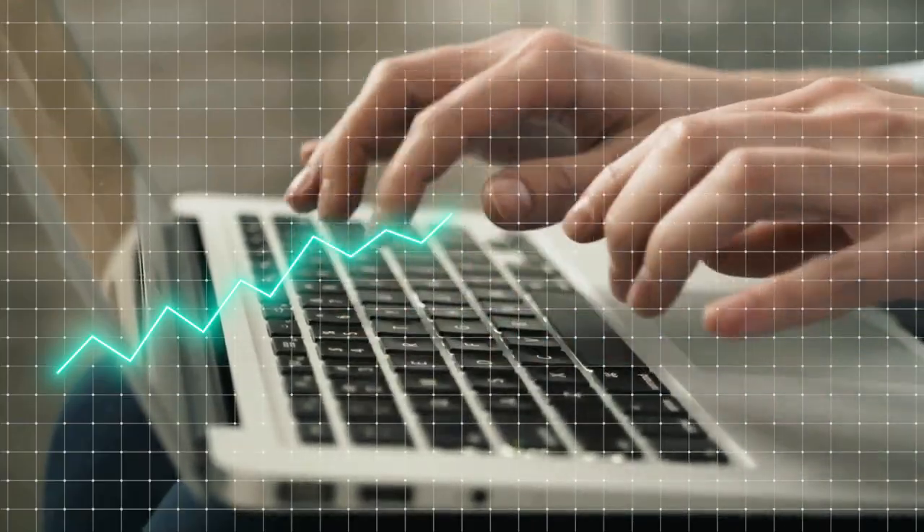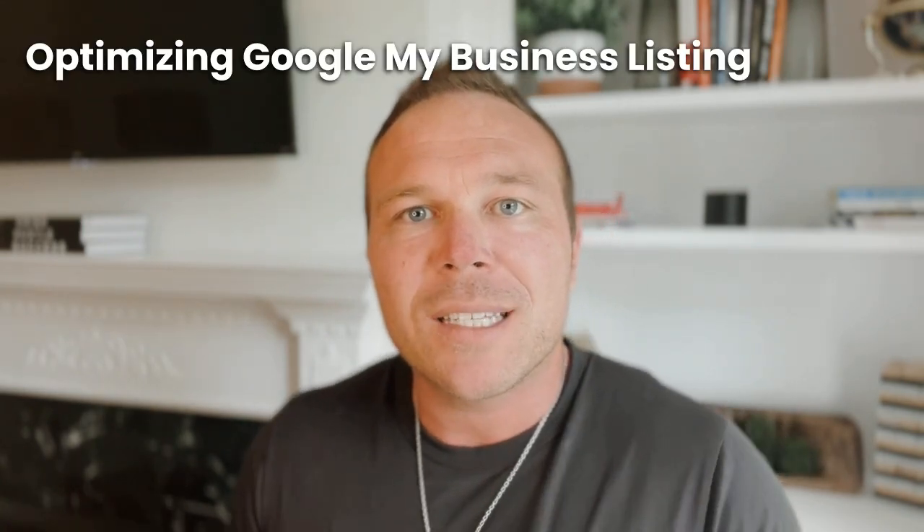What's Google My Business, and is it meant for only local businesses? Hey there, my name's Brad Smith. We help you grow online, and one of the most beneficial ways to grow online right now is by optimizing your Google My Business listing.